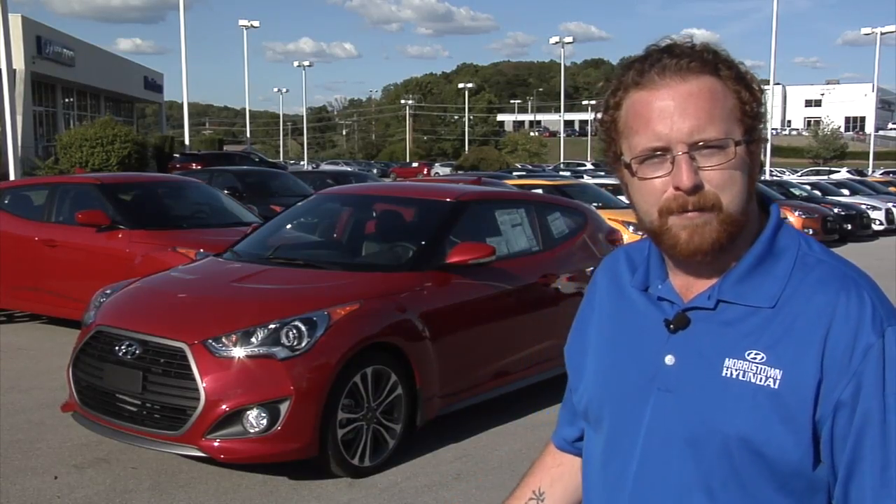If you'd like to schedule a test drive for the Hyundai Velocitor Turbo, come see James at Morristown Hyundai in Morristown, Tennessee. We'll see you next time.